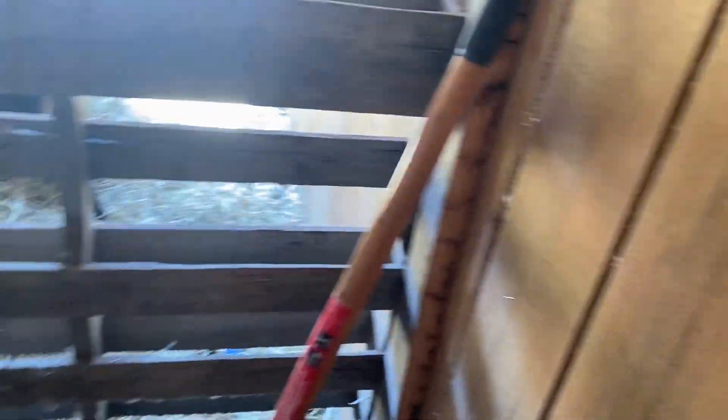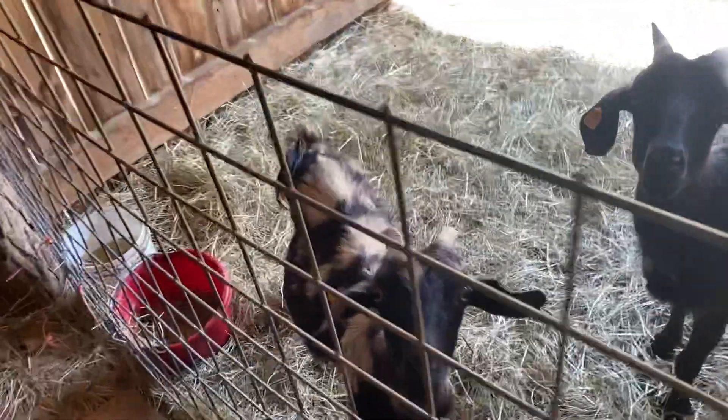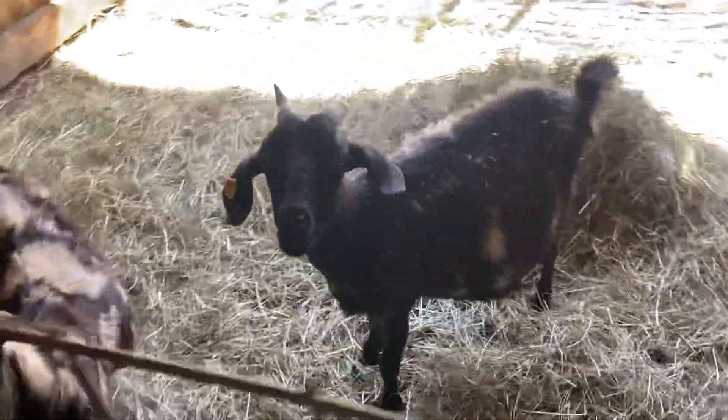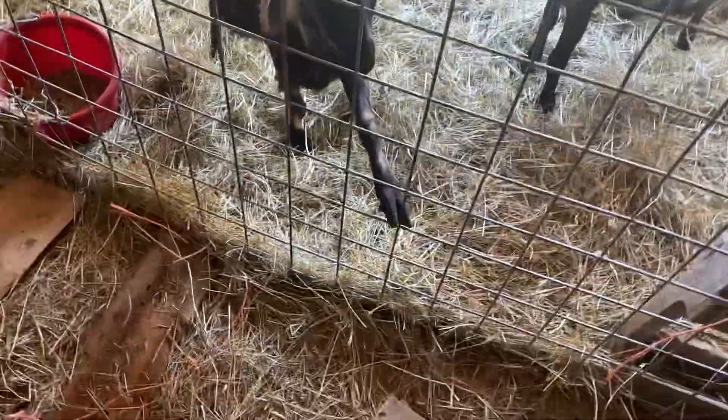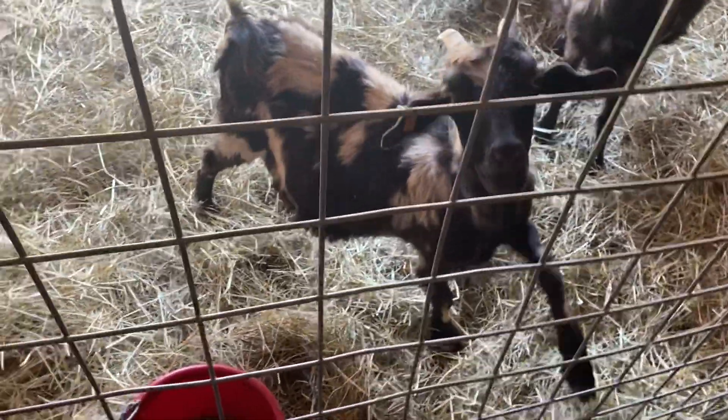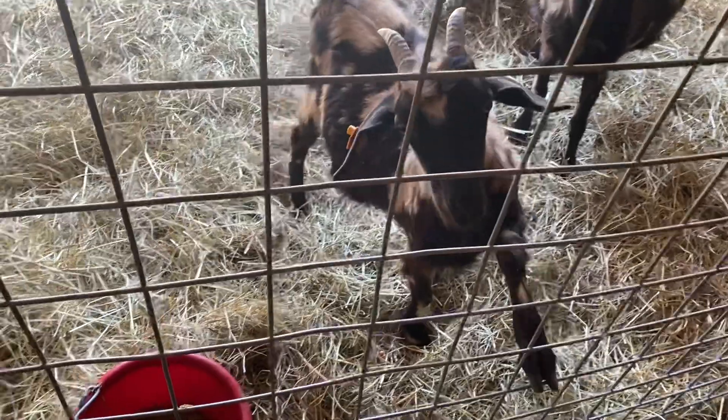Then we got two more dappled Boar yearlings in here in the hay barn. They're pretty far along too. Her body condition isn't as good as I'd like it to be. And they're yearlings — I'm not sure if they really should have been bred this year, but we'll see if they make it.